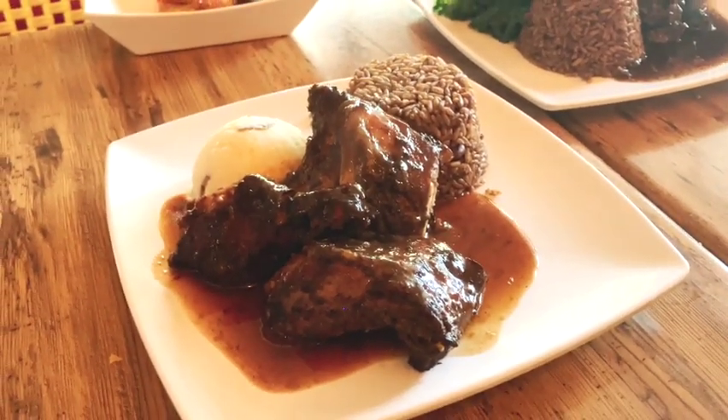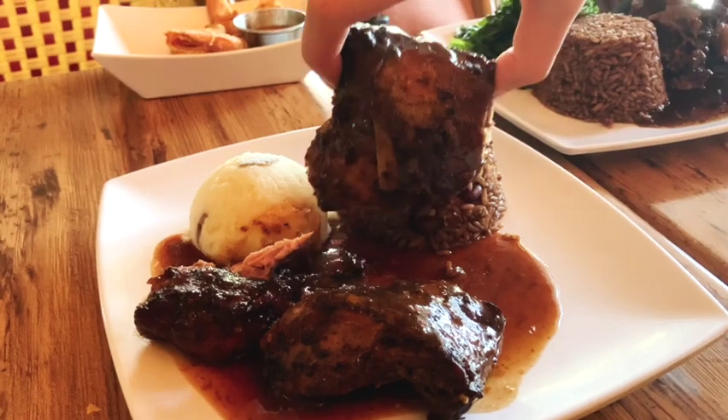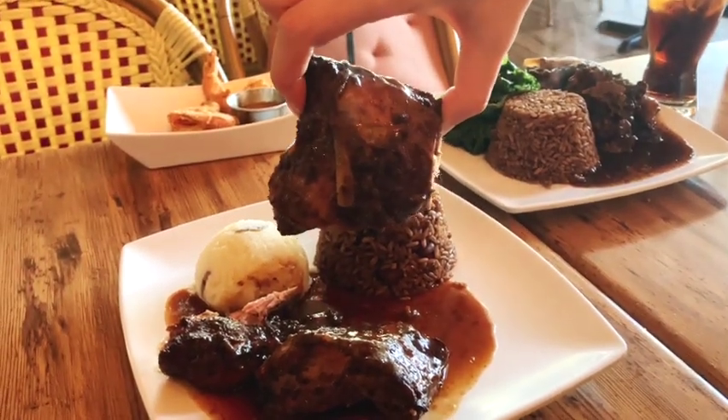I'm looking at this jerk chicken — it just smells and looks so good. Look at all that sauce it's covered in. I am ready to dig in. Let's eat! Oh, this looks good — it falls apart so easily. Cheers! The chicken is so soft and it has a little kick to it. I don't know what kind of spice they use, but mind blown — the chicken is so soft and so flavorful.